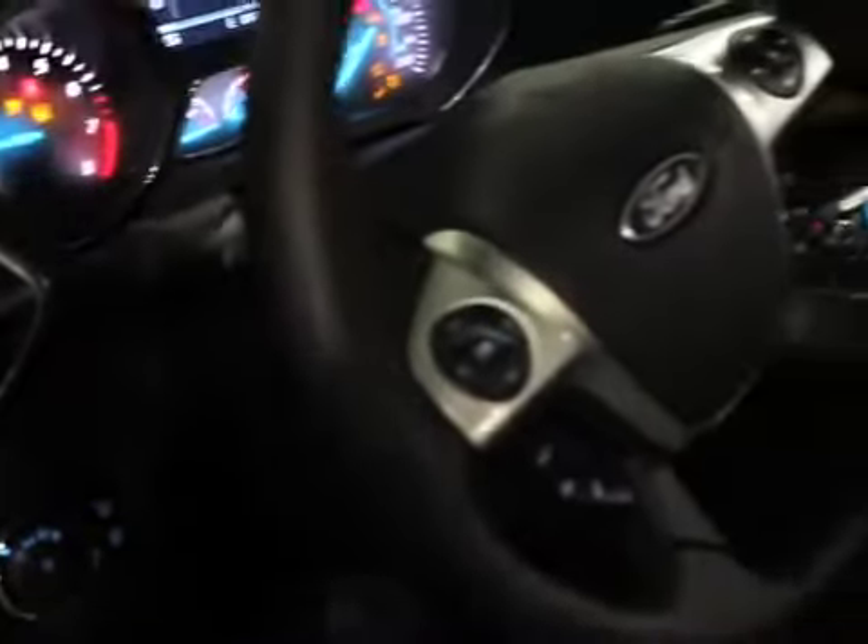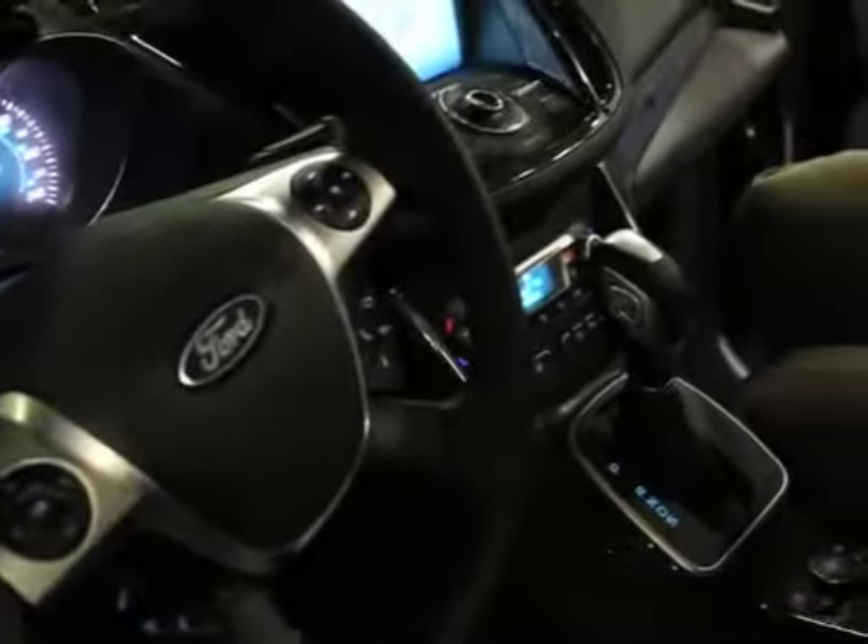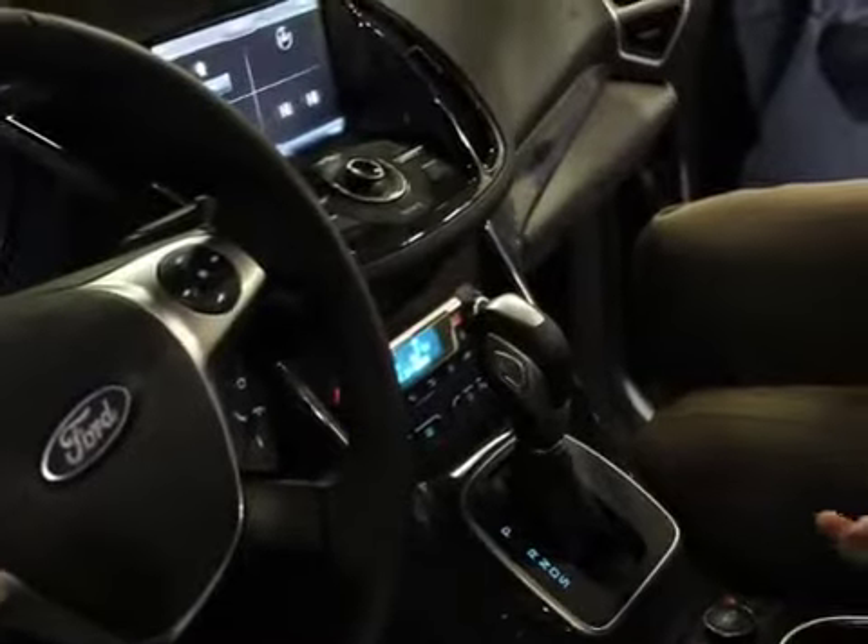Now as I said before, we don't have to use a key. If I just depress the brake and hit the button, the vehicle will actually start. I don't have the keys in my hand and I don't need them there. Very smart, easy technology.